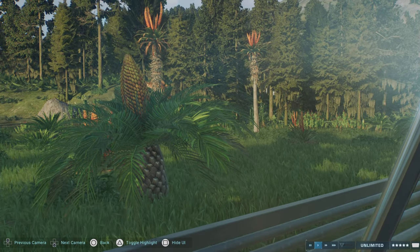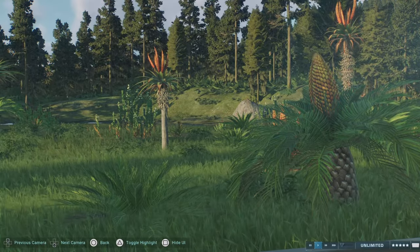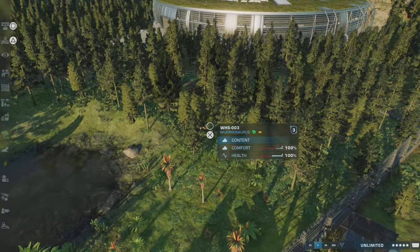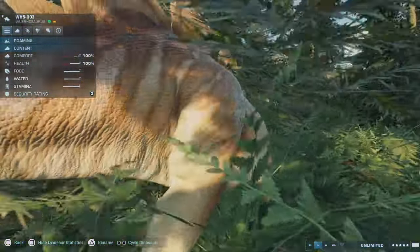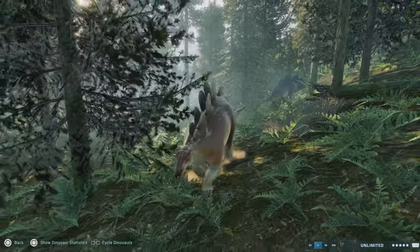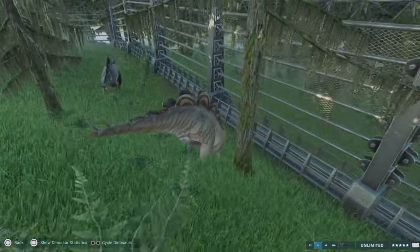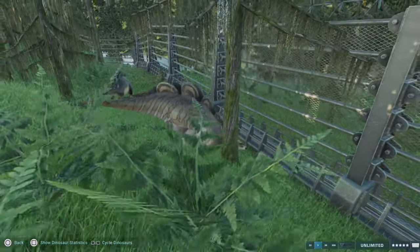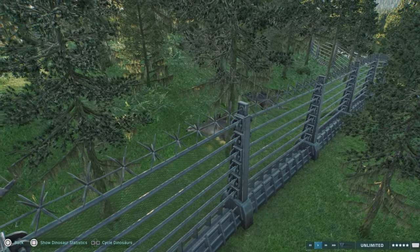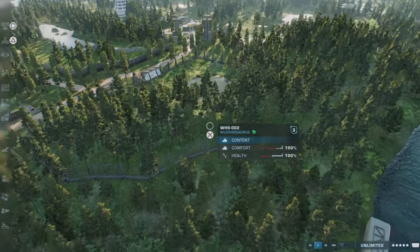And in this enclosure we have the Wahooasaurus which are retreating back into the trees. Everything is retreating back into the trees, so let's go in deep and see them. They all seem to be hanging around the perimeter at this moment in time. They are not hungry, they are doing fine.